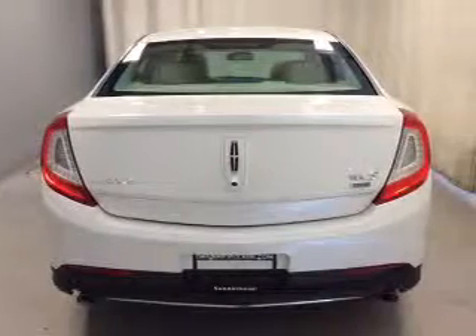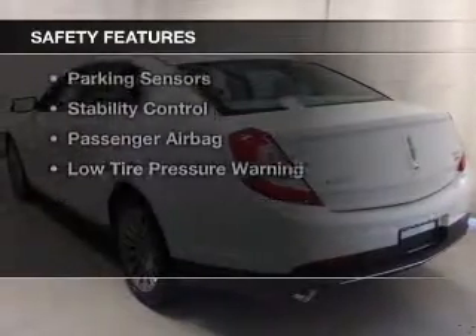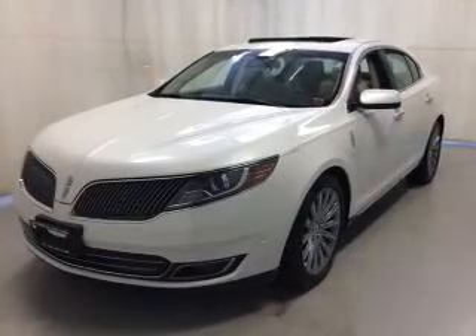Additional features include heated seats, blind spot sensors, Bluetooth connectivity, and satellite radio. Safety was made a priority with features including a backup camera, curtain head airbags, side airbags, and independent suspension.